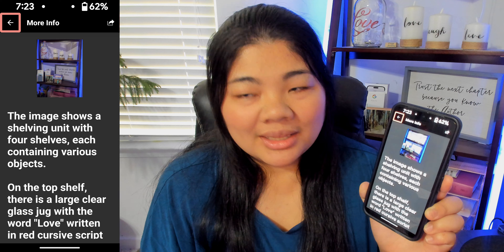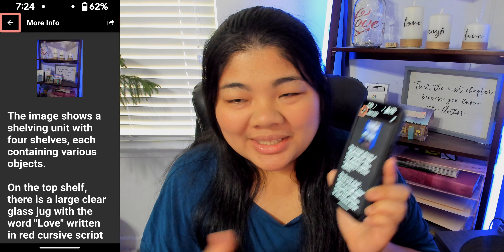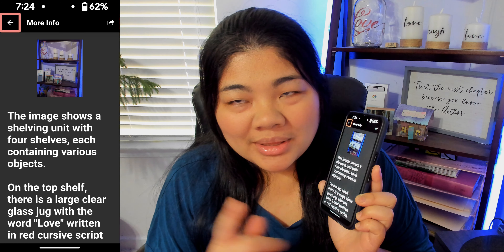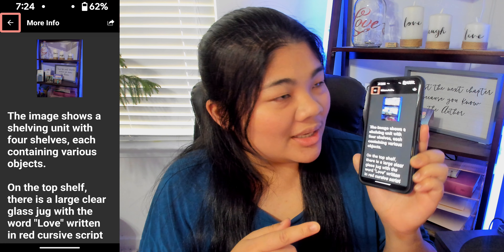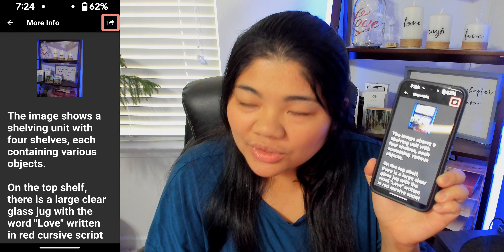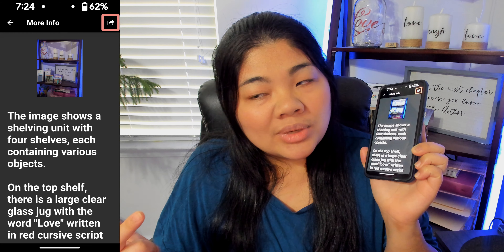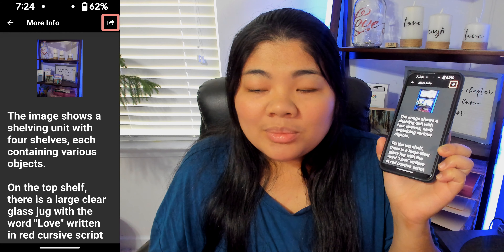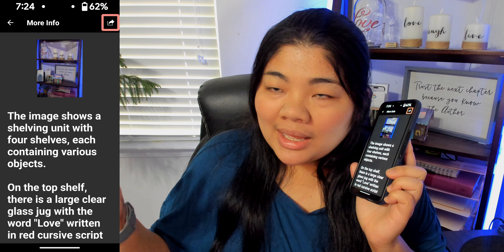And there you go — a very full AI description. I think it did a pretty good job, and there are no helicopters in the image. Good job, Seeing AI. There is a share button, but there's actually no way to ask further questions. It would be really cool if they did. Microsoft is partnered with Be My AI, so maybe they want people to use that instead.